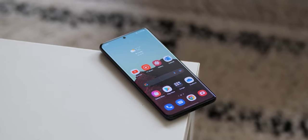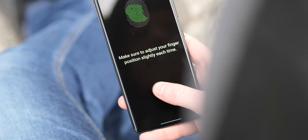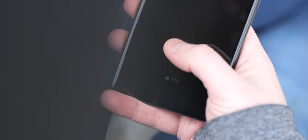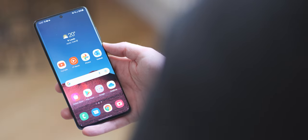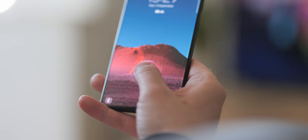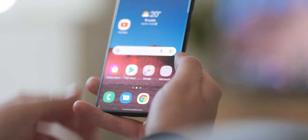Returning to the display — the in-display fingerprint scanner on this phone is excellent. It's maybe not the fastest out there, but it's worked every single time I've used it, even if I don't place my finger in the perfect position. It's also nicely positioned — not too high, not too low — so you can confidently grip and unlock without adjusting your hand. The haptics tied to the display, fingerprint scanner, and general UI feel super smooth and are up there with the best in the industry.